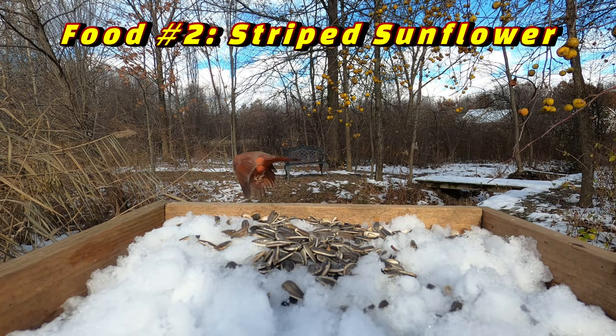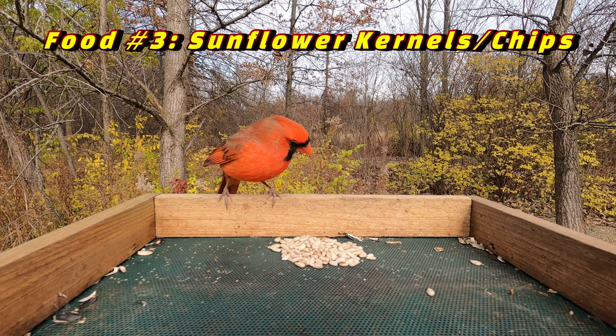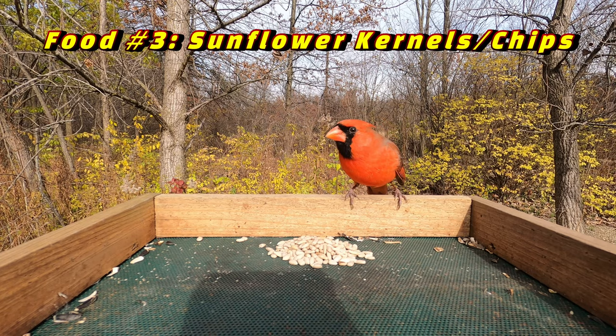The third food that attracts Cardinals are sunflower kernels or chips. These are sunflower seeds that have already had the shell removed and just the kernel is left. Sunflower kernels attract not only Cardinals, but also a wide variety of other birds because no one has to crack open the shell. The biggest negative is that they usually are much more expensive to buy per weight than black oil sunflower or striped sunflower seeds.